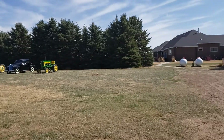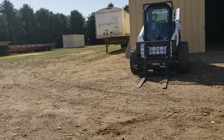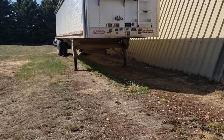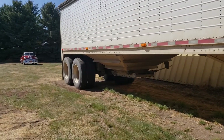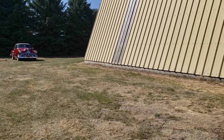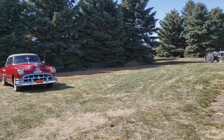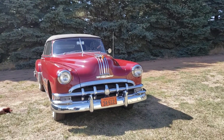That's a beautiful '35 Ford over there. There's a Farmall Cub. They might have put some of these away already. This is a Pontiac Convertible, 1950. We have quite a few Fordson 9N and 8N tractors.